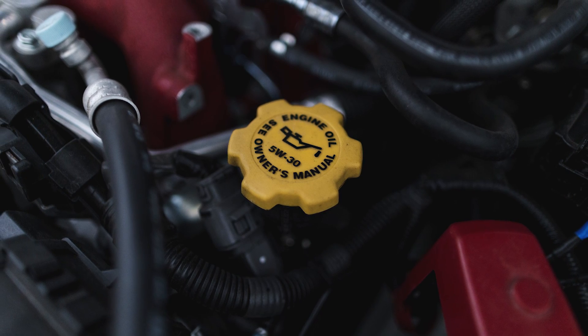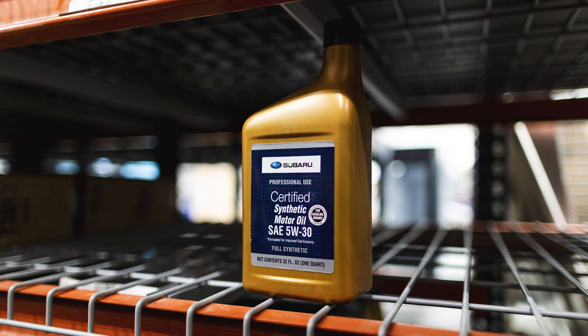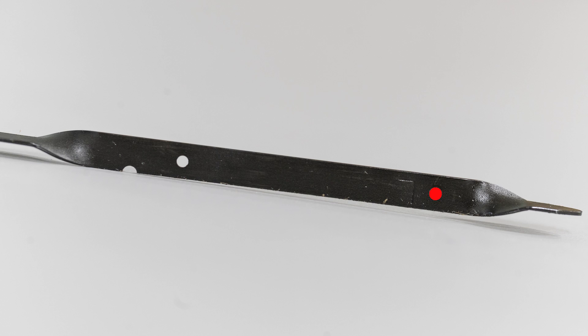This is going to be for the 2015 to 2019 WRXs and STIs. Starting with the oil change: if you have a WRX you'll need 5.4 quarts of oil, and if you have an STI you'll need 4.5 quarts — both using 5w30 synthetic oil. Quick tip: on your dipstick, from the low point to the full point is 1.1 quarts, so you can use that to gauge how much oil you need to add if necessary.